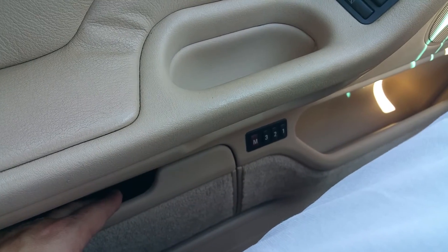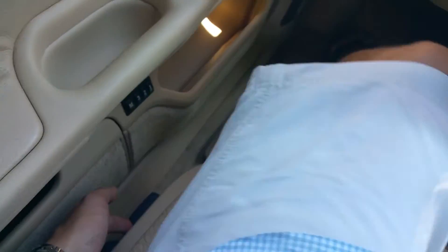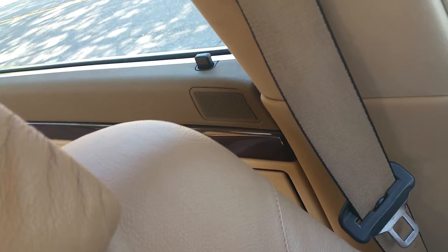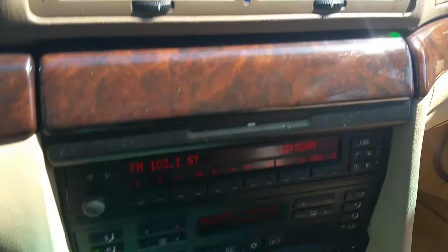Down here are the memory seats — three memory seat functions. Storage compartments, clean door panels, no rips, no tears. Power seats work — up and down, no problem with any of that. The door panels all around this car are perfect. The interior of this car — nothing's ripped, nothing's broken. There is a small stain somewhere, but that's not a rip. This car is perfect.